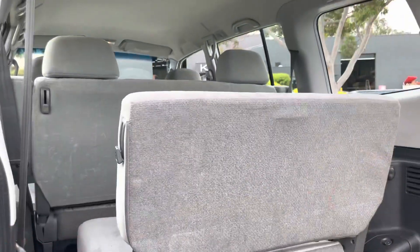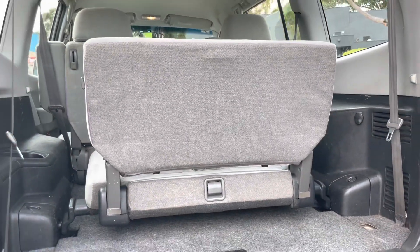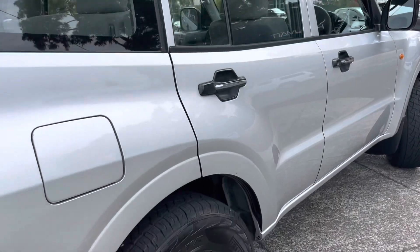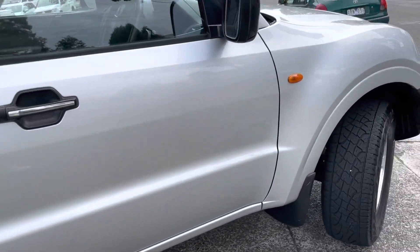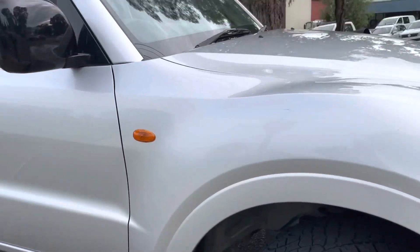You also have the option to extend the warranty for up to five years if you wish, which will give you coverage on all of your major components including engine, transmission, differential, and even components such as your electric windows.